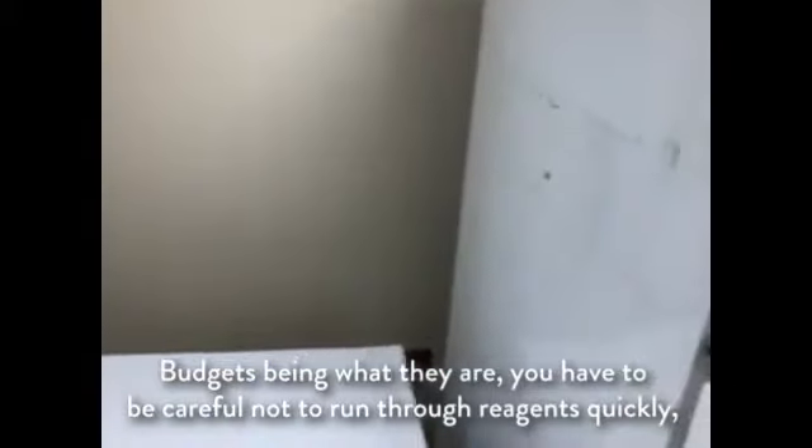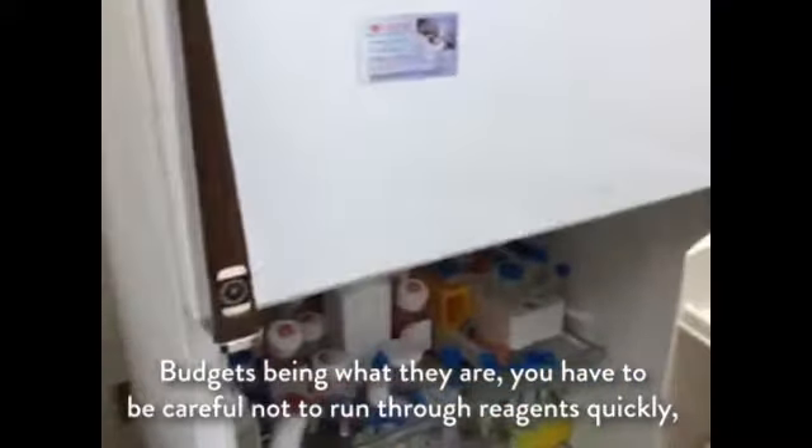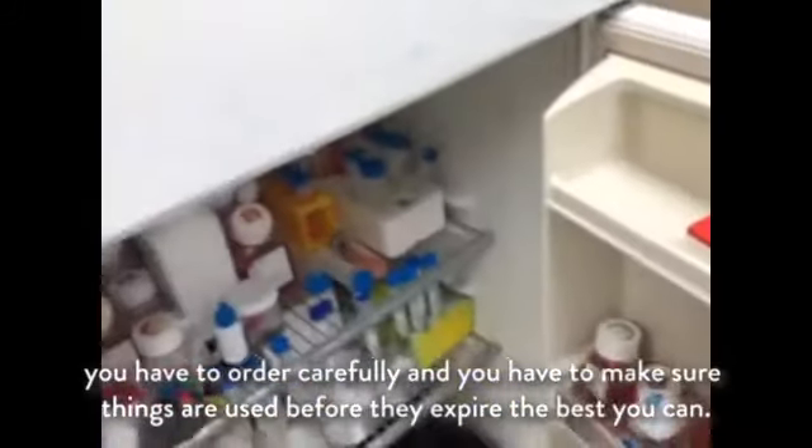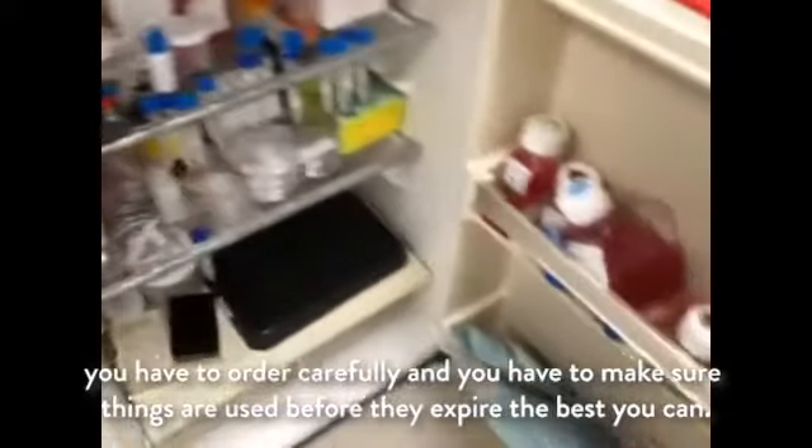Budgets being what they are, you have to be careful not to run through reagents quickly. You have to order carefully and make sure things are used before they expire, the best you can.